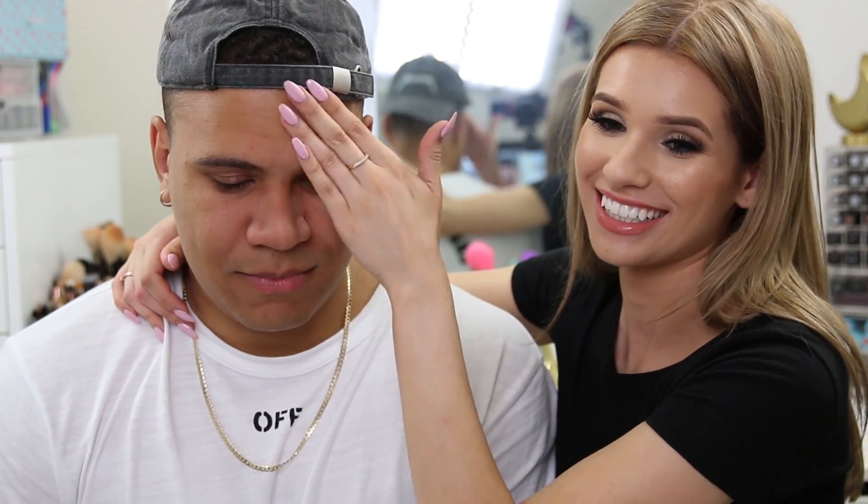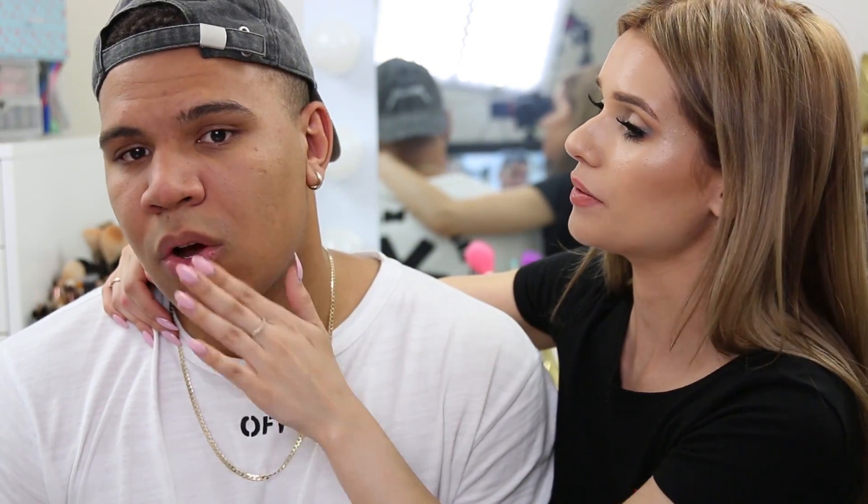Charlie jokes he wouldn't mind getting makeup put on every day. Silvia explains the primer helps hide texture and fill in pores. Charlie says it's pretty slimy. Silvia notes it makes his skin feel smooth and will mattify his oily complexion.